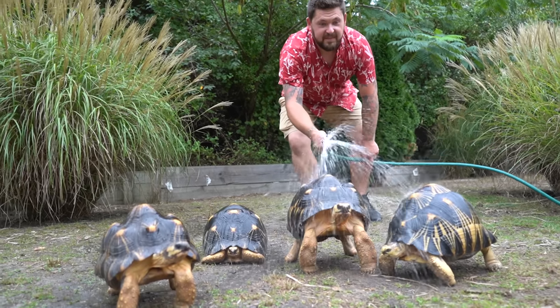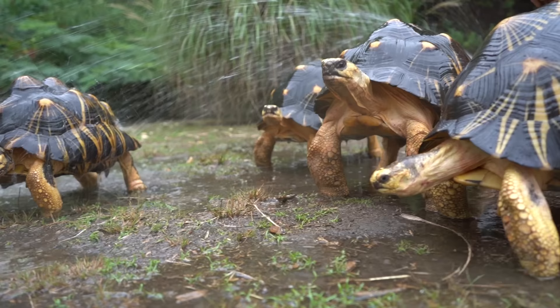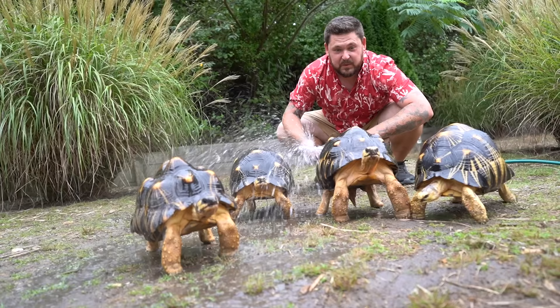One thing that's really cool about radiated tortoises is that when it rains, you'll notice they lift their bodies up off the ground just like this. You'll also notice that both Aldabra's and Galapagos tortoises will do it too.